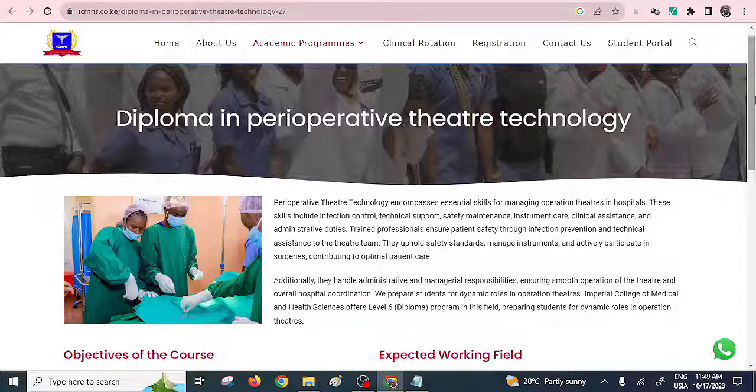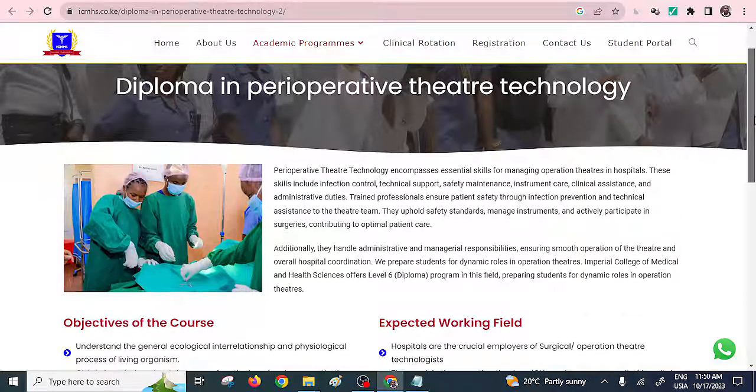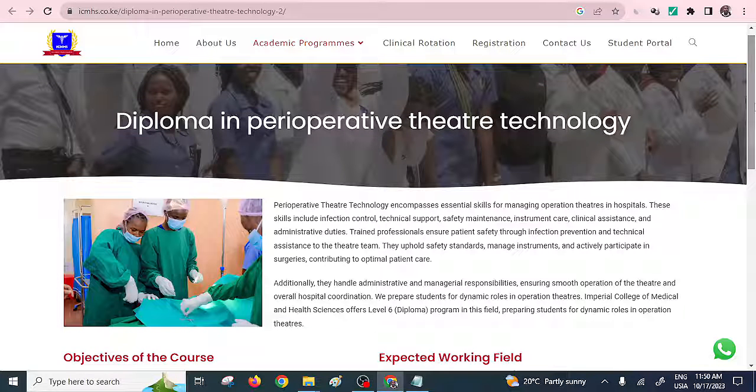Hello learner, welcome once again. We want to take a look at this particular marketable course known as Perioperative Theatre Technology. This is one of the medical courses that is sought out by many students. I'm going to sample some of the colleges that offer this particular course and what the requirements are for you to undertake this program. We need to understand first what this particular course is all about.